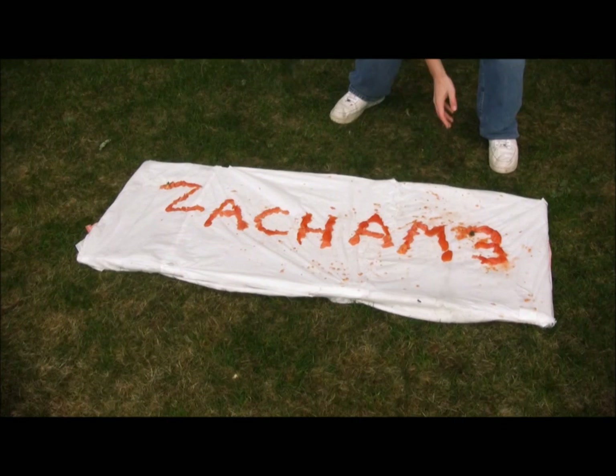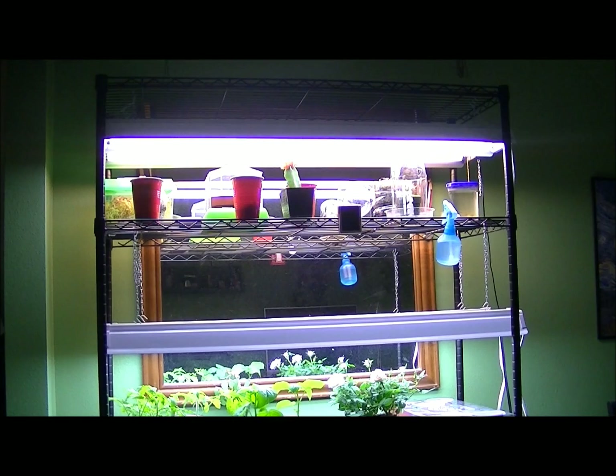Hi. My name is... Alright YouTube, the votes are in, and today is going to be a total update day. I figured since I haven't actually done one in a while, today is one of the perfect days to do it. So I'm going to show you everything that I have, and also one experiment that I did without actually telling you guys. Let's go on to the plants.